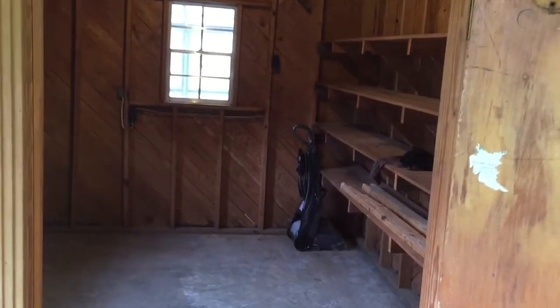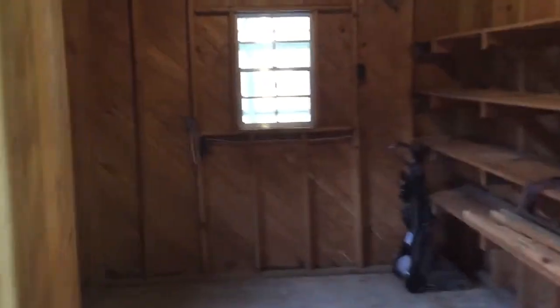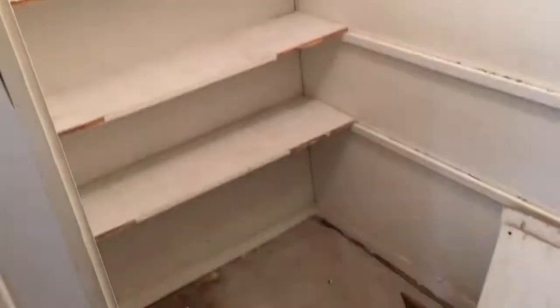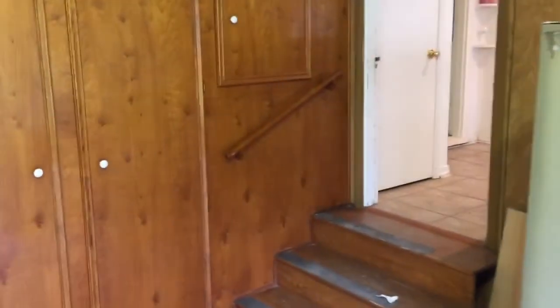The shop is gonna be the laundry room and Sarah's office. I'm gonna be building an office out in the barn, so that'll be my smithy and my workshop. So there's gonna be a fairly large laundry room, then an office for her, a storage area, and a small pantry storage area. These cabinets here were built by my grandpa.